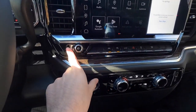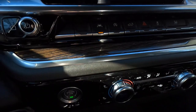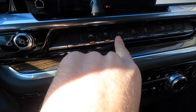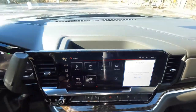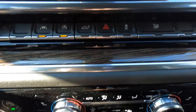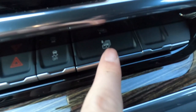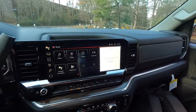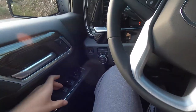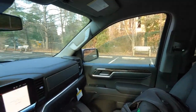Down here you get your volume knob, home button, a lane keep button on or off, auto stop-start on or off, a button to drop your tailgate, and your hazard button. You also have a traction control on/off button. Pressing one button will roll all your windows down at once — which is cool — but it does not roll them all back up at once. You have to roll them all up manually with the door buttons.